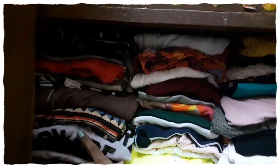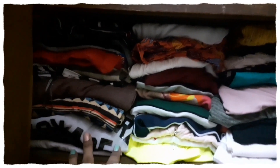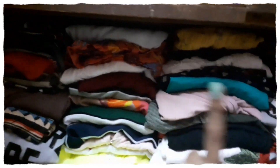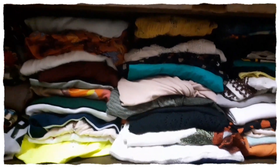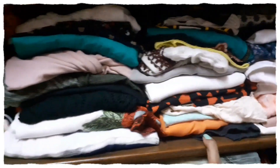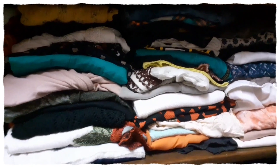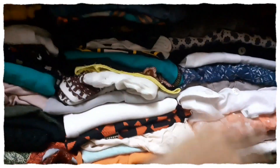These two sections are all of my t-shirts, tank tops, and everything similar. Then moving on, this section is all my cute and fancy tops. Then this section is all of my sleeveless tops, strap tops, and everything else. And the last section is all of my shirts.